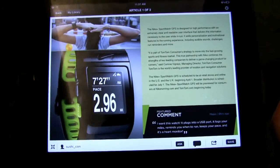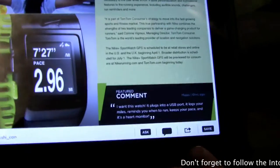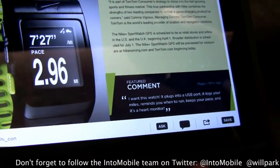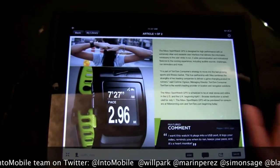If you scroll up, you can actually see there's a comment right here — someone says 'I want this watch.' You can interact with that and port this into your social network. You can post this to Facebook or Twitter, and then someone over a period of time will actually respond back to you.